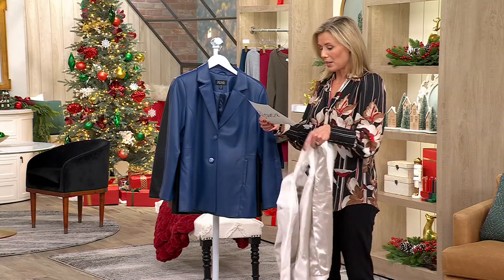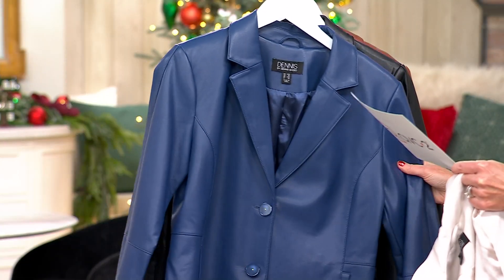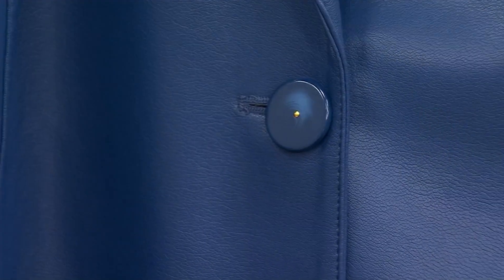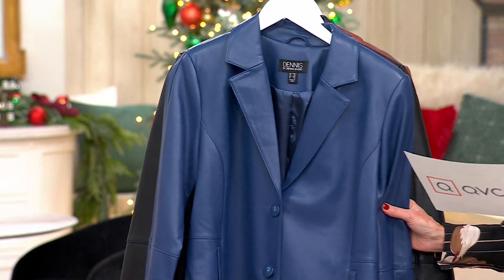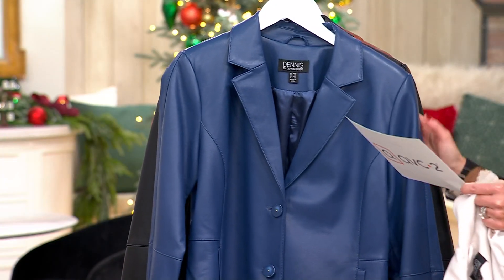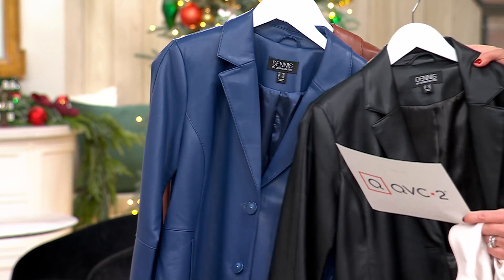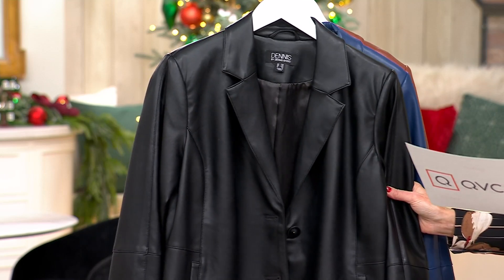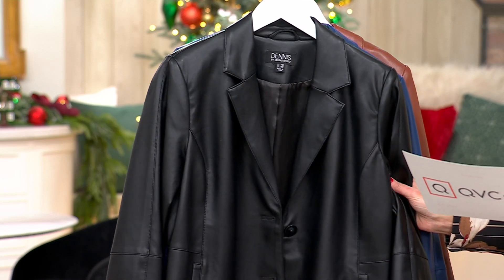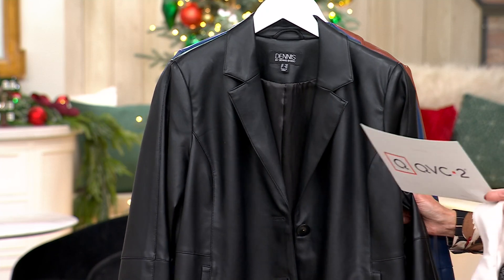The first color we have is Blue Bliss — this is a new color for Dennis, so you want to scoop it up if you have it in your size. This is gorgeous with denim. Then Classic Black — if you don't have a black faux leather jacket blazer, this is gorgeous. Wear it over that little black dress, wear it with your jeans, put it over your shoulders going out on the town for New Year's. Love the black.